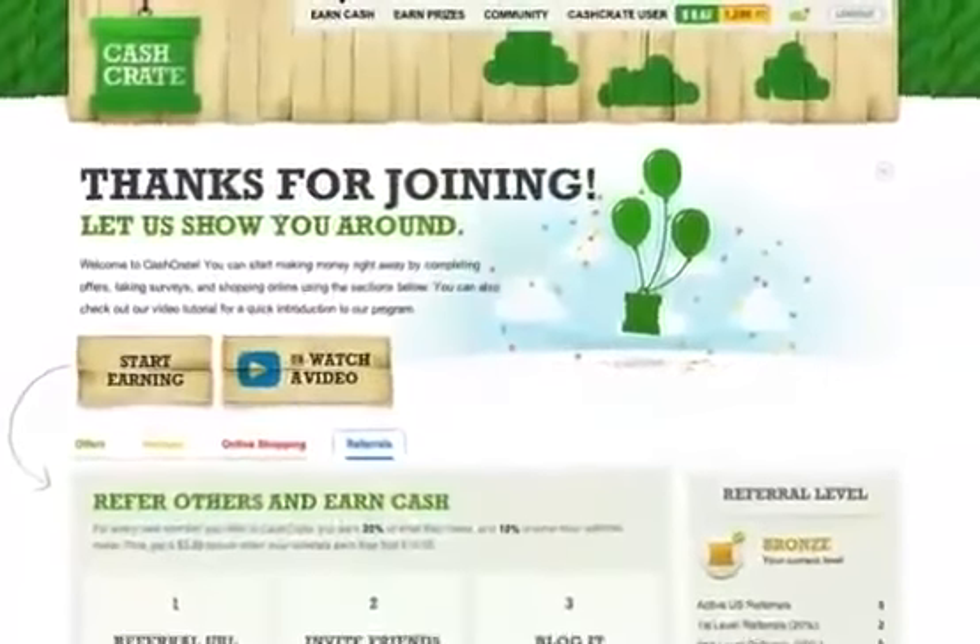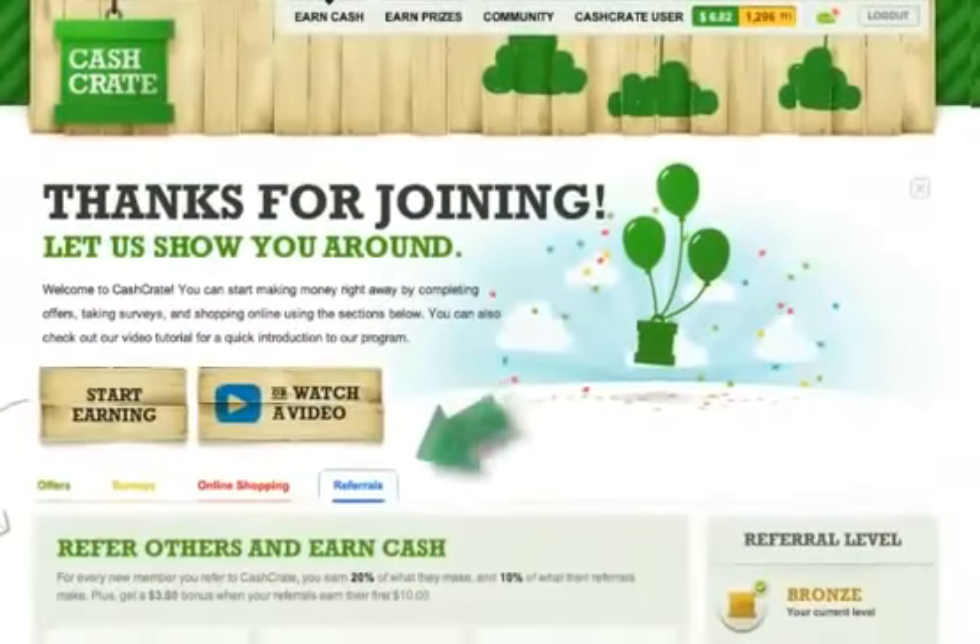In this tutorial, we'll discuss the Cash Crate referral program and how you can use it to earn more money month after month. Here's how it works: every time you refer a new member to Cash Crate, you get 20% of the money they earn as well as 10% of what their referrals earn.